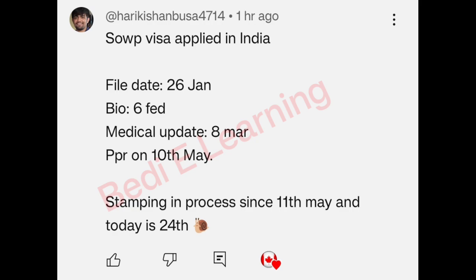Next one: SOWP visa applied in India. File date 26 Jan, biometric 6 Feb, medical updated March, PPR on 10 May, stamping in process since 11th May, and today is the 24th. Congratulations!